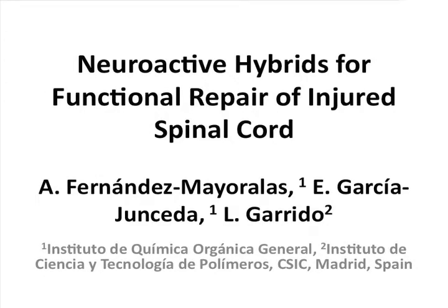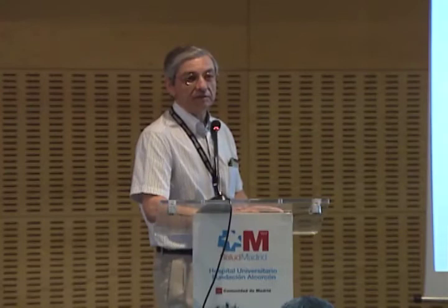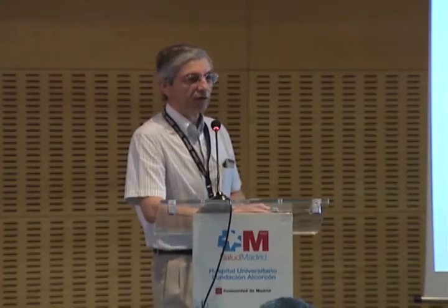Good morning and thank you. We are all aware about the consequences of a spinal cord injury for a person's life. And with regard to this problem, we are interested in developing a strategy for the functional repair of this lesion.